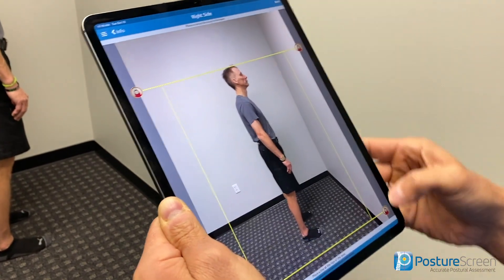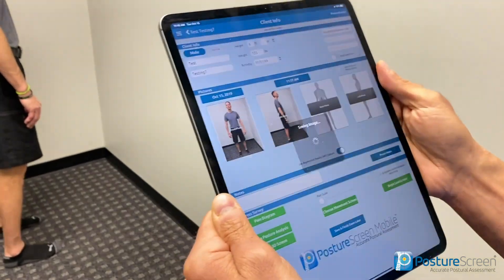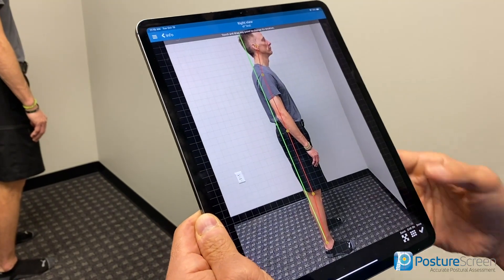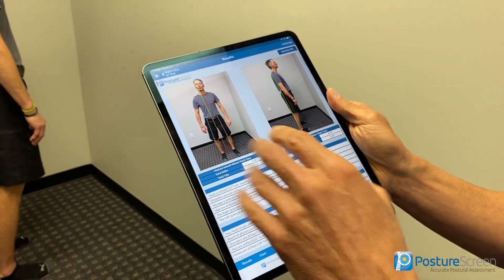We're going to go ahead and click, then drag this down, drag this up — and voila, we are done with the assessment. Now we have our posture screen already done in real time, and that's how easy it is.